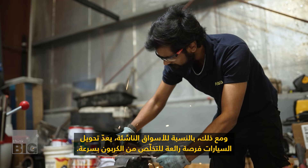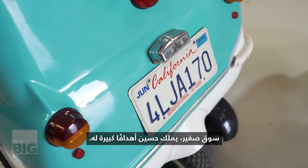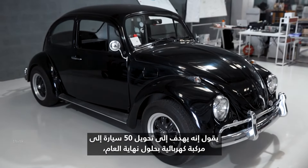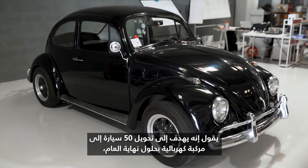If you want to electrify in Central Africa, for example, the fastest and cheapest way is still EV conversion. It's a small market that Hussein has big goals for — he says he's aiming to electrify 50 cars by the end of the year, leading the charge for a sustainable road ahead.